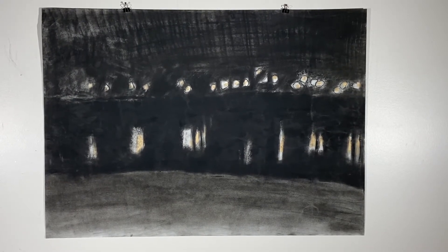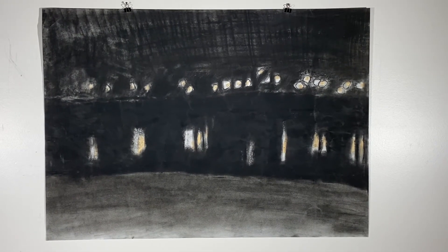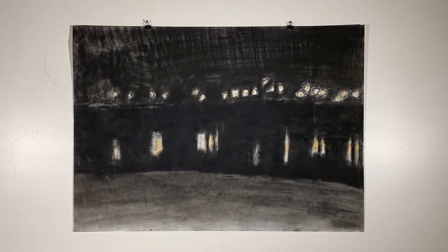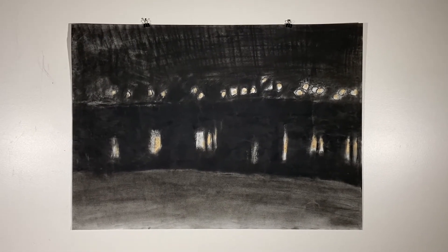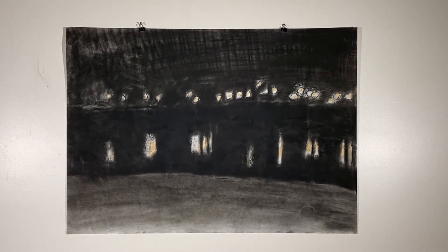The last piece is untitled, abstract, charcoal and Conte on paper, and also undated. Apart from his prints, we also have quite a few of these Conte and charcoal pieces done on paper. They all follow a similar fashion in that they're done monochromatically — most are done in mostly black — though this one is a bit of an anomaly because it has some touches of a golden yellow.